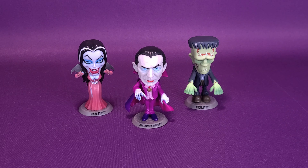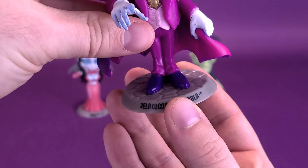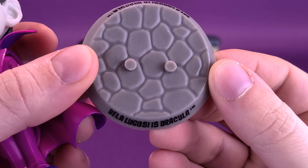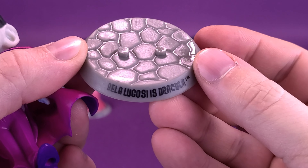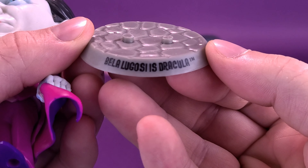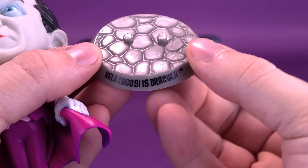All three of the desktop Tiny Terrors come included with a designated display stand. Although the stands seem to be identical to one another, we'll go ahead and remove Bela Lugosi's Dracula so you can see what the display base looks like — sort of a cobblestone top with two very noticeable pegs on top that plug into the underside of the figure's feet. On the front, it says Bela Lugosi is Dracula, and the same thing is present on the other side as well.